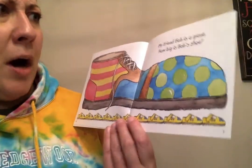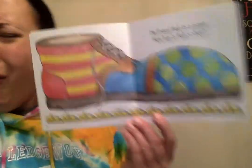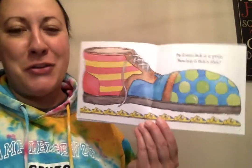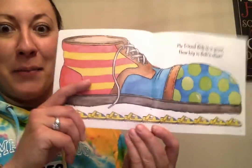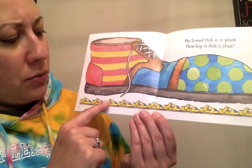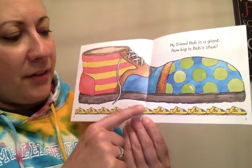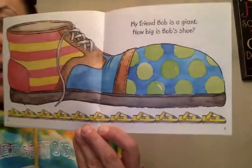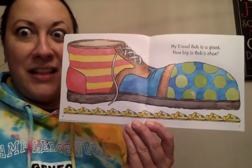My friend Bob is a giant. How big is Bob's shoe? This looks like a clown shoe — when you go to the circus, clowns wear shoes like this. Let's count how many baby shoes long this shoe is: one, two, three, four, five, six, seven, eight, nine, ten, eleven. Eleven baby shoes long! Whoa!